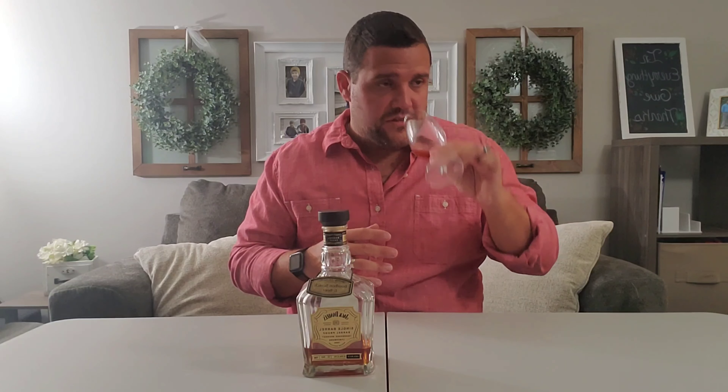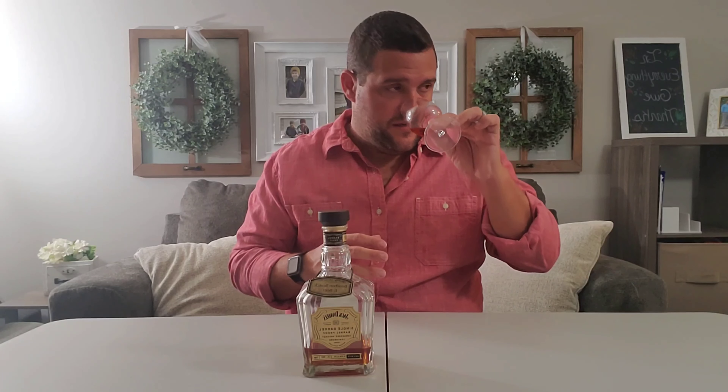On the nose: getting a nice vanilla, a really bold caramel, spices, a little bit of floral — which is something I don't typically pick up in a lot of bourbons or whiskeys. Definitely a floral note to it. Some oakiness, some leather. A lot of the notes that I'm picking up are just really rich notes on the nose.